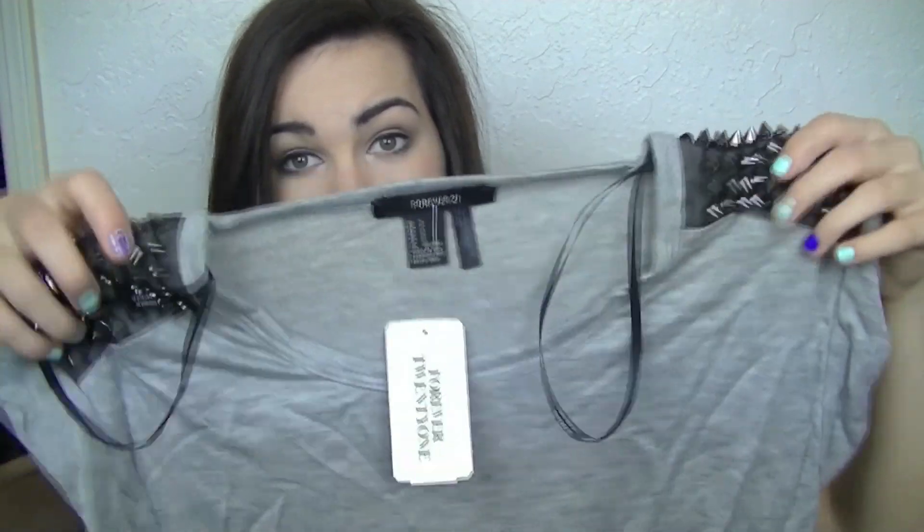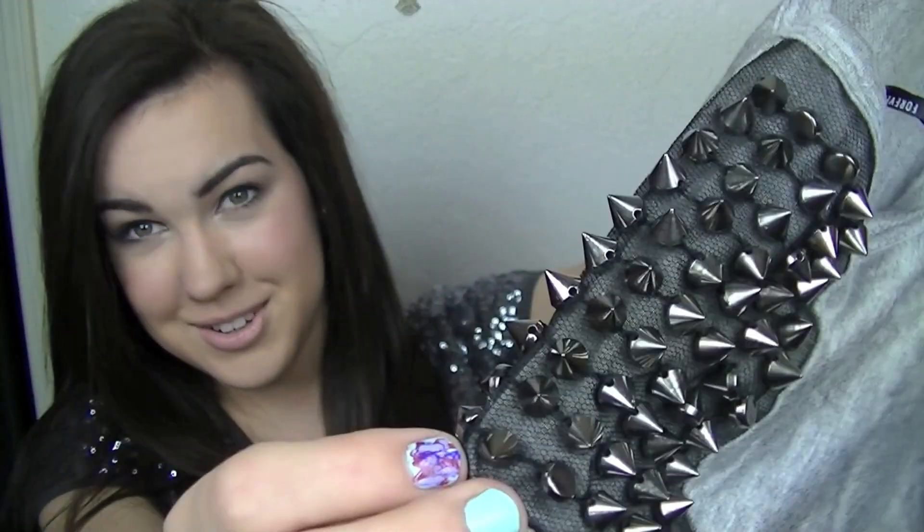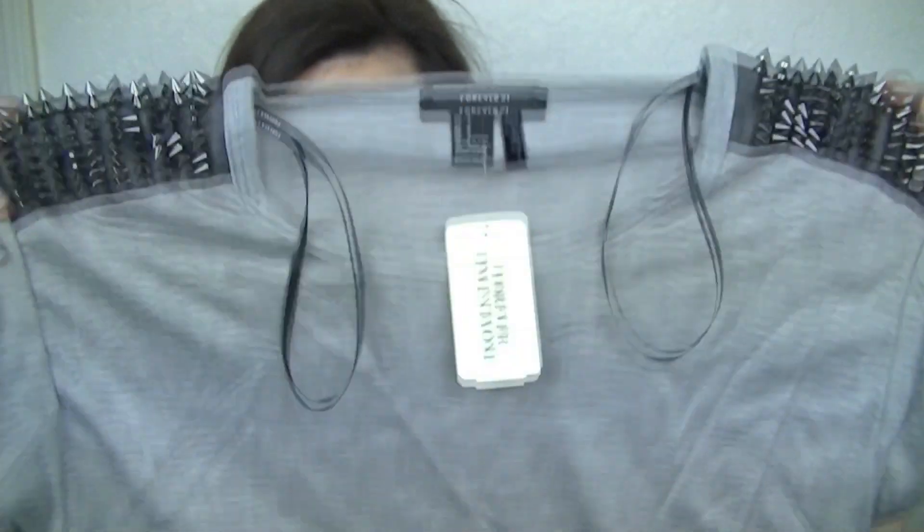The first thing is this little shirt. And it has cute little studs on the shoulders. So there's that and it was $15.80.